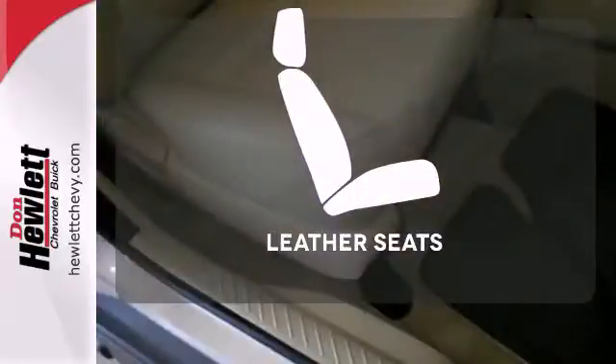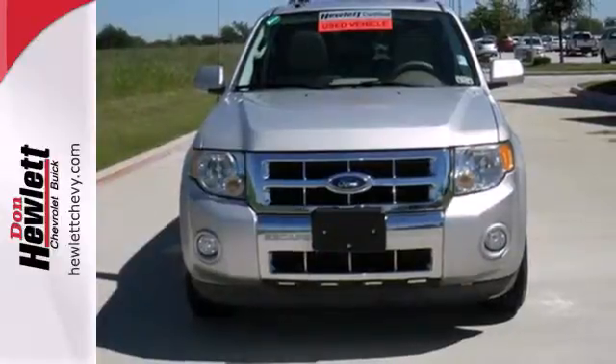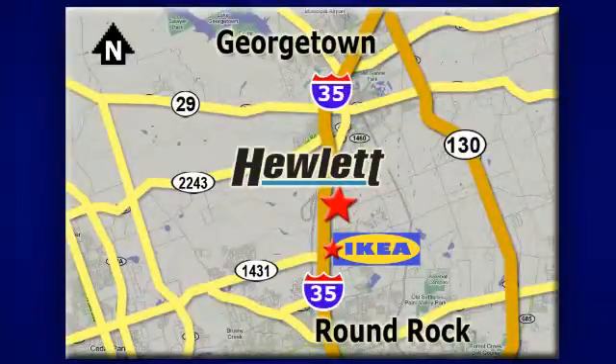Wrap yourself in the comfort of leather seats. Come and see this 09 Escape today before someone else drives it away. At Don Hewlett Chevrolet Buick, we make it easy. We are conveniently located at 7601 South I-35 in Georgetown, Texas.